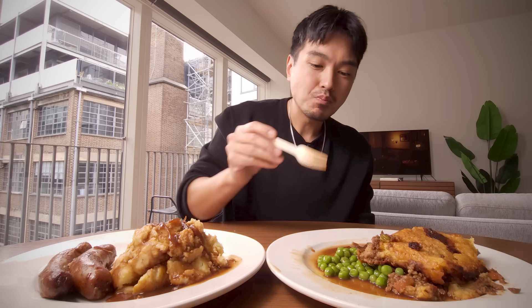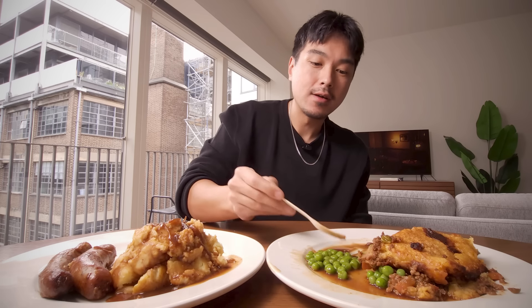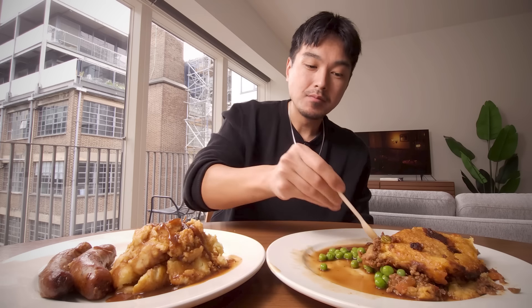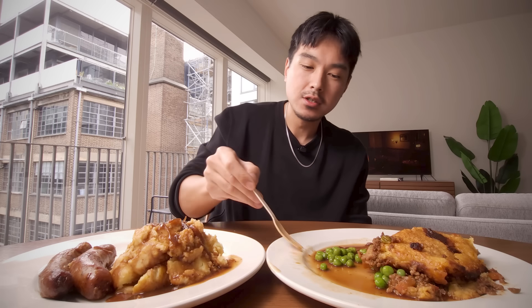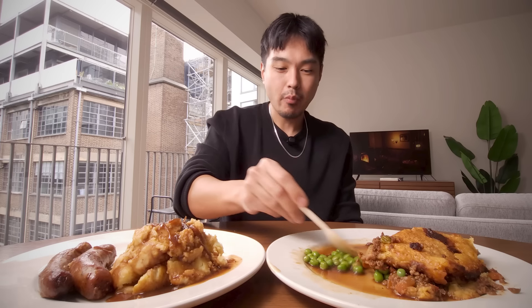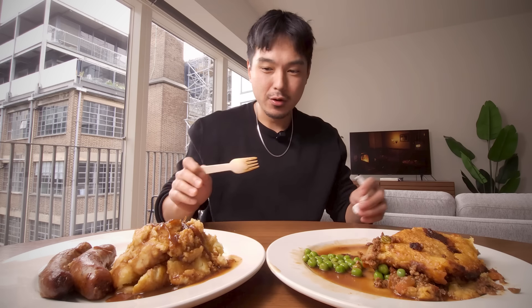Definitely better than the mushy peas I had the other day though, because these right here — they're combining with the gravy, which I'm already getting some taste of. It's amazing. Give me these peas mixed around with some gravy over those mushy peas any day. I mess with these peas — those are actually quite nice.